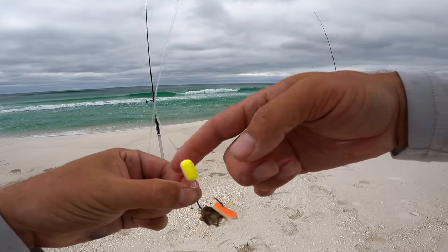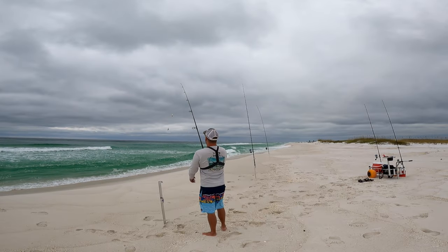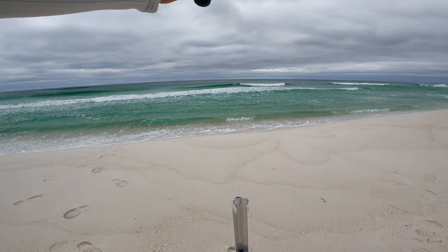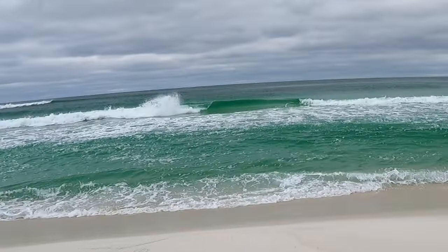I'm gonna put some shrimp and a sand flea Fish Bite on there. This is just a single drop with the float from DS Custom Tackle, and I'm gonna throw this one just right behind the sandbar - right behind where the waves are breaking, not really far out there, still on the sandbar.